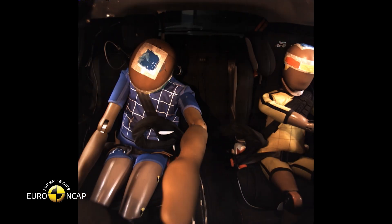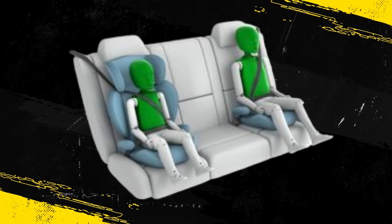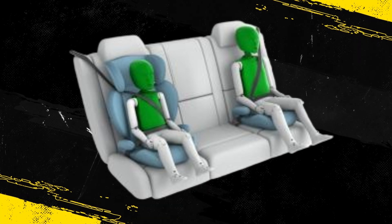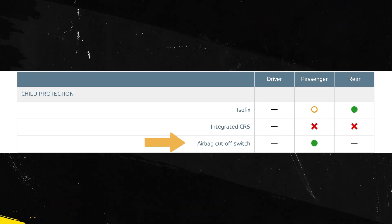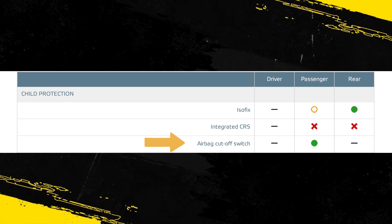In both the frontal offset and the side barrier tests, protection was good for all critical body areas for both the 6- and 10-year dummies, and the 208 scored maximum points for this part of the assessment. The front passenger airbag can be disabled to allow a rearward-facing child restraint to be used in that seating position.